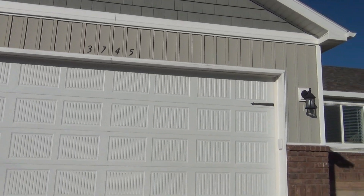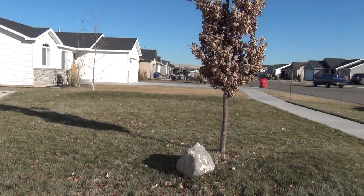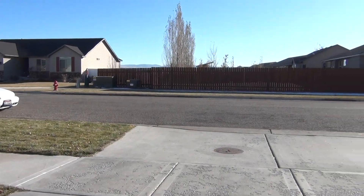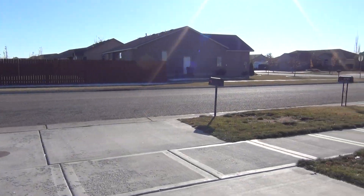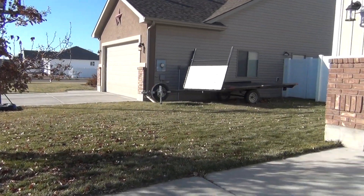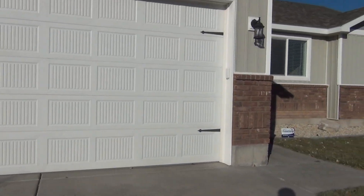This is Home River Group here at 3745 Slate Avenue. This unit is located just east of Rocky Mountain Middle School. It is a six bed, three bath unit. Let's go check it out.